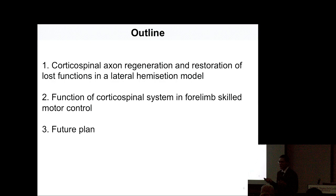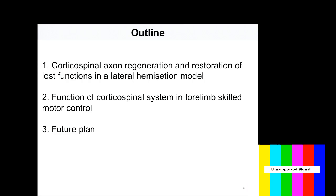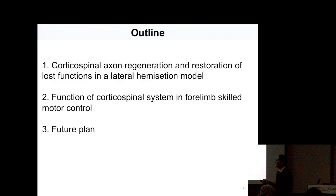My research can be divided into two parts. The first part: we try to develop treatment strategies to promote corticospinal axon regeneration and restore lost functions in a lateral hemisection model. In parallel, I also work with my colleagues on the function of the cortical spinal system in forelimb motor control. At the end, I will talk about my future plans.